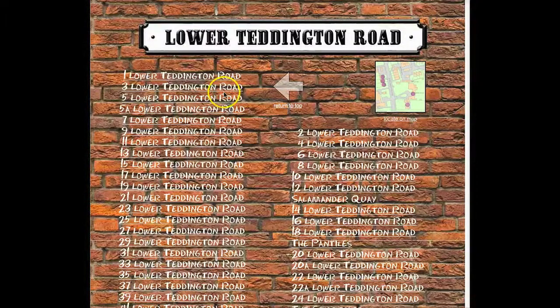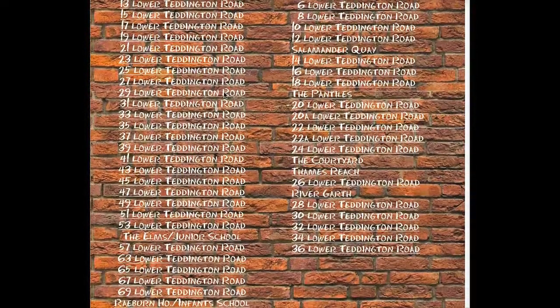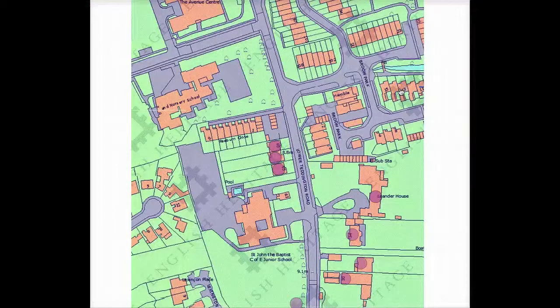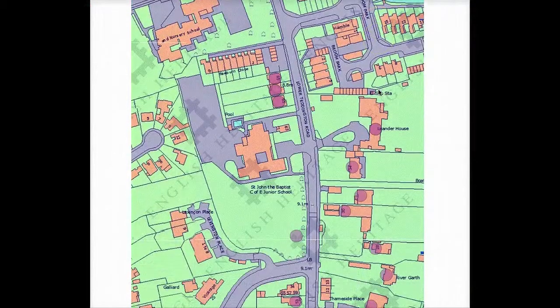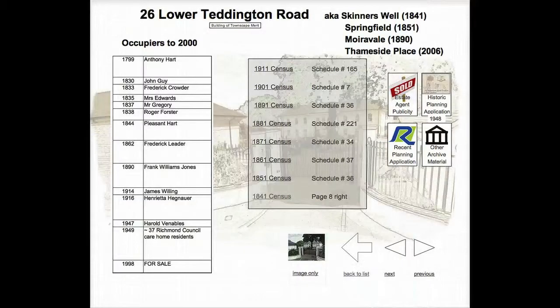You arrive at the property list for that street, from which you may directly select a property, or you may browse the properties on the map and select from this. Either way, you arrive at the property page which is the heart of the website.